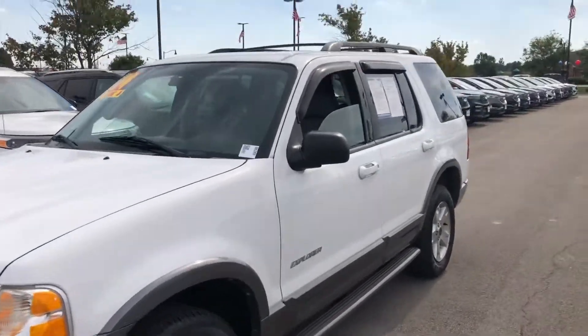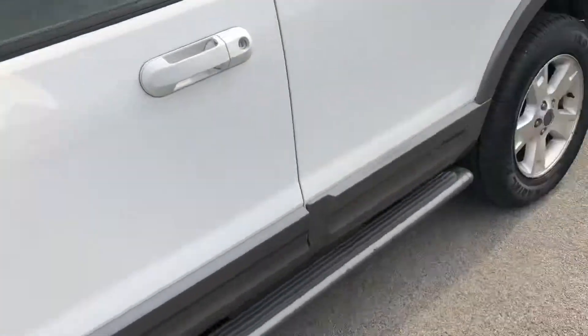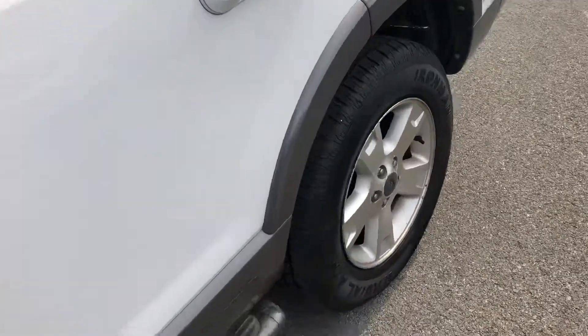Hi, this is Steve Meagan with Bill S's Ford. This is the 2004 Ford Explorer with good tires on it. It's not new, but pretty close — it's brand new.